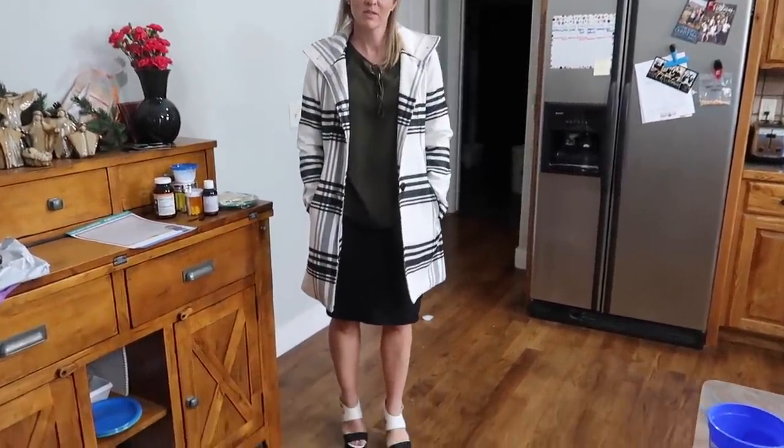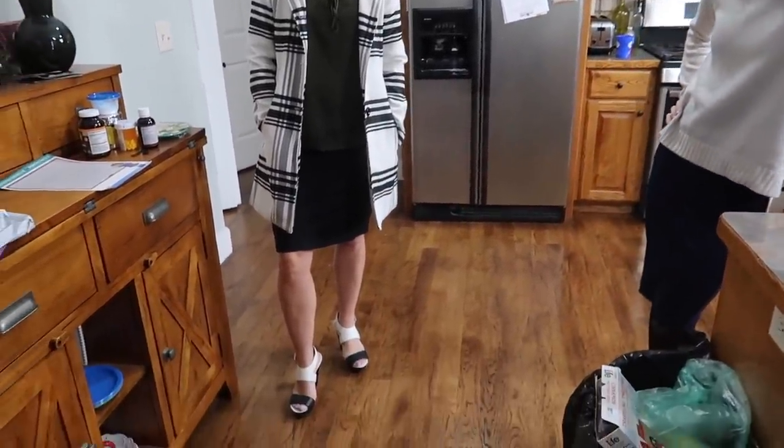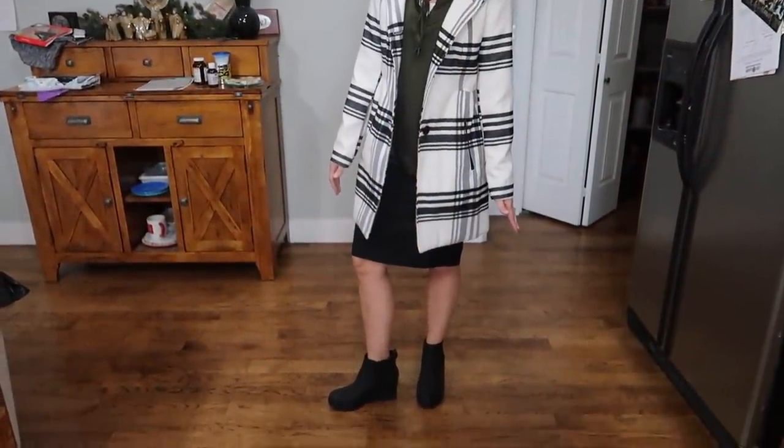Are the shoes too much? Should I wear my boots instead? I think I like the boots better — it lets the coat speak as the statement piece of the outfit, which is my fashion tip for you: pick one statement piece. Not five, not ten. There are people who wear ten statement pieces at once and it's a lot. I like to pick one statement piece and let the rest be background. Today it's going to be the coat. Let's go.